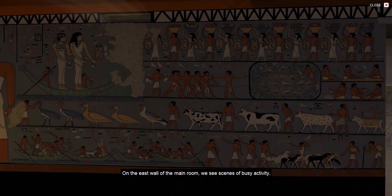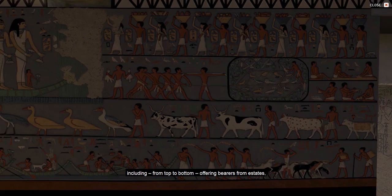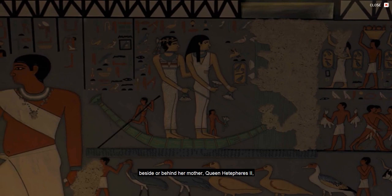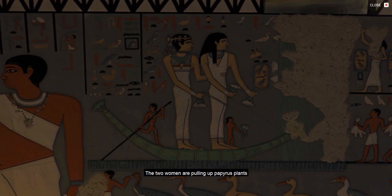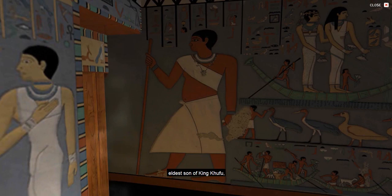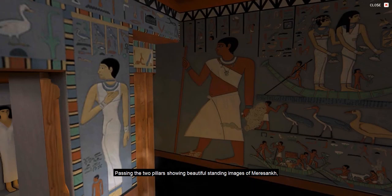On the east wall of the main room, we see scenes of busy activity, including, from top to bottom, offering bearers from estates, bird trapping in the marshes with a clap net, and processions of livestock. Further to the left, or north, stands Meresankh with short hair, beside or behind her mother, Queen Hetepheres II, both in a small papyrus skiff. The two women are pulling up papyrus plants in a ritual associated with the goddess Hathor. Behind them stands the portly figure of Meresankh's father, Kawab, eldest son of King Khufu, who for some reason never reached the throne to become pharaoh.